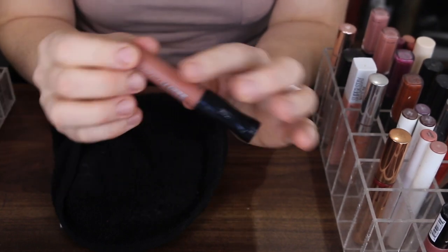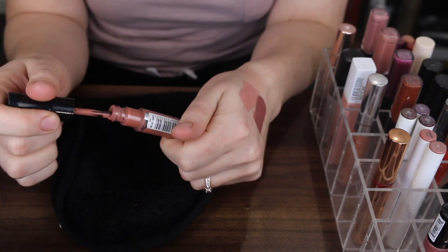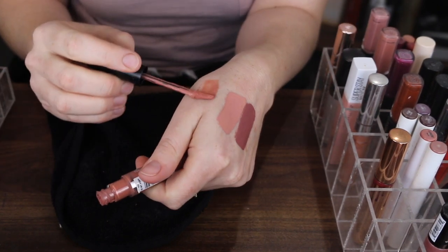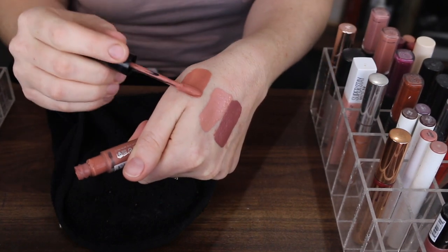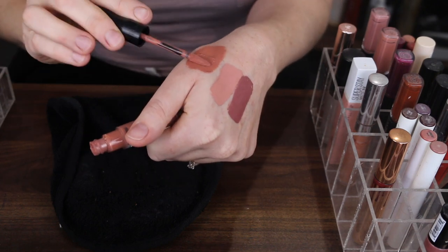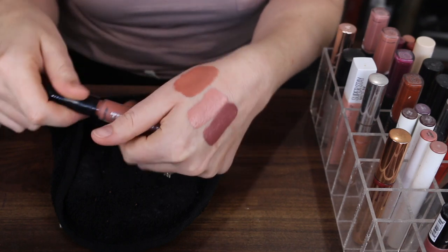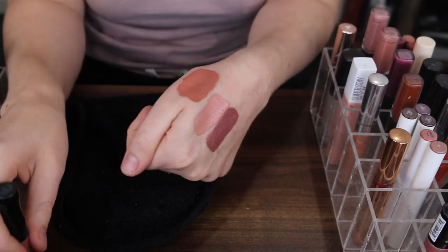This one here is the Rimmel Stay Matte Liquid Lipstick. I think I'm going to get rid of this one — the shade isn't my favourite and the formula isn't very nice. It's a bit more of like a whipped formula so it does get a little cracky on the lips. I think I'll pass that one on.